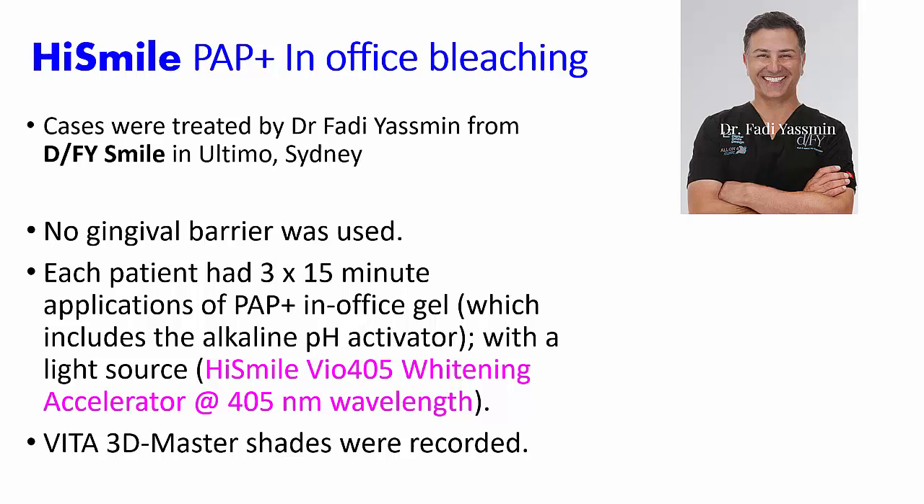This includes an activator which raises the pH into the alkaline range. The gel was activated using a 405 nanometer wavelength light source, with shades recorded using the 3D Master System before and after. We're going to look at what happens to the soft tissues and to the hard tissues.